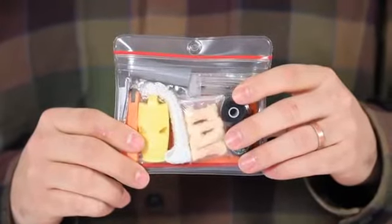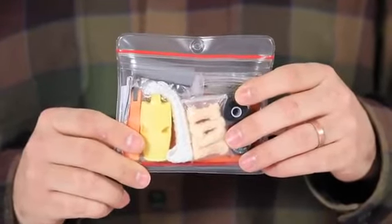The Pocket Survival Pack is lightweight and super compact so that it slides easily into your pocket. You may never need it, but if things get ugly, this kit will be the most valuable thing you ever carried into the wilderness.